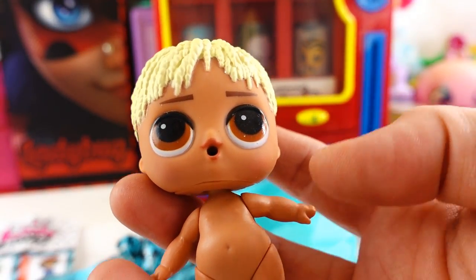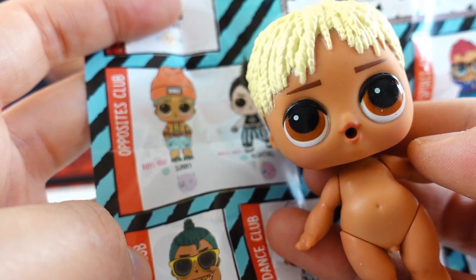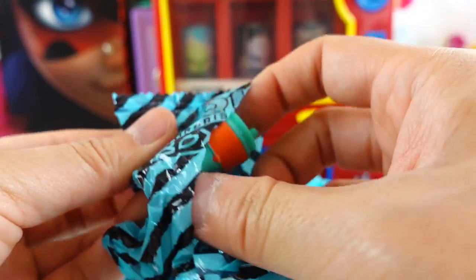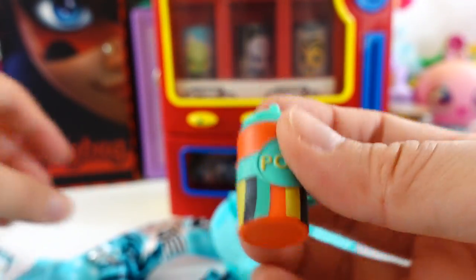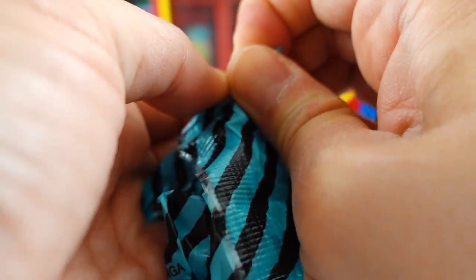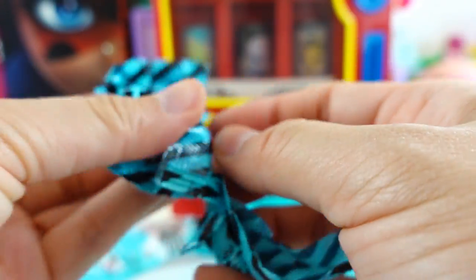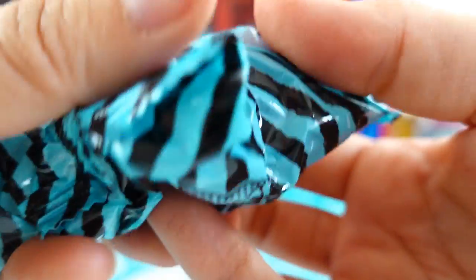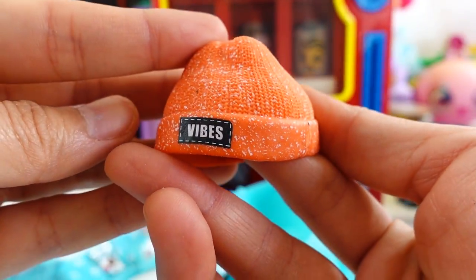Who is this? This is Sonny from the Opposites Club. Let's open up all his other surprises. Here's his bottle. Here are his shoes. Here's a hat.